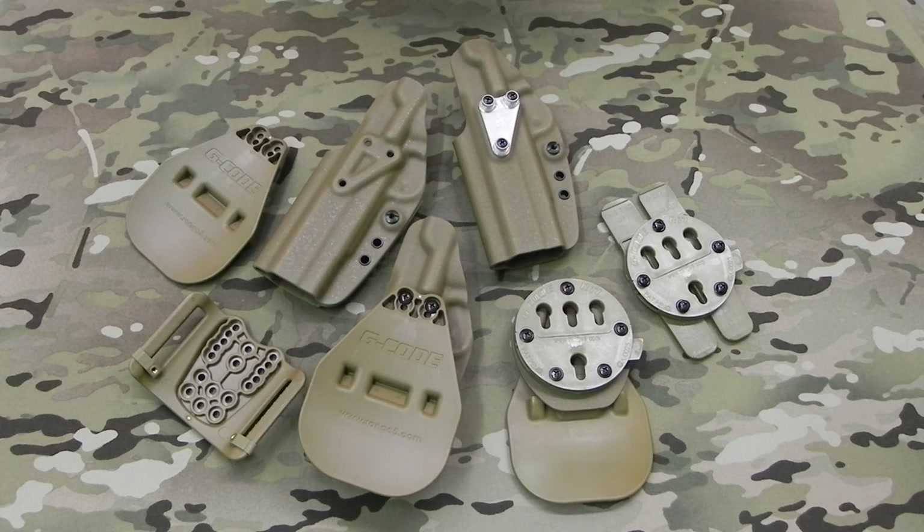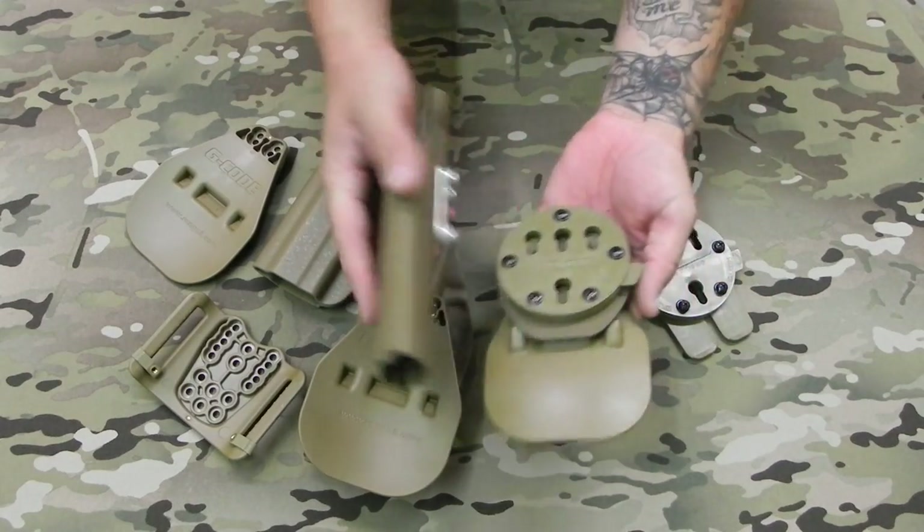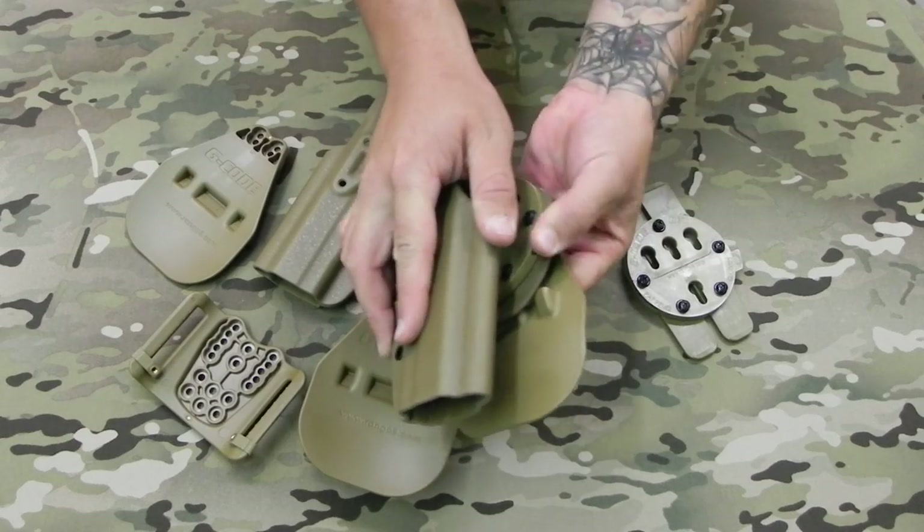Hey, what's up, this is Jesse from G-Code. Lately we've been getting a lot of questions about what's the main difference between a standard holster and an RTI holster. Well, the main difference between the two is the aluminum hanger. The aluminum hanger allows you to quickly connect and disconnect from all of our RTI accessories.